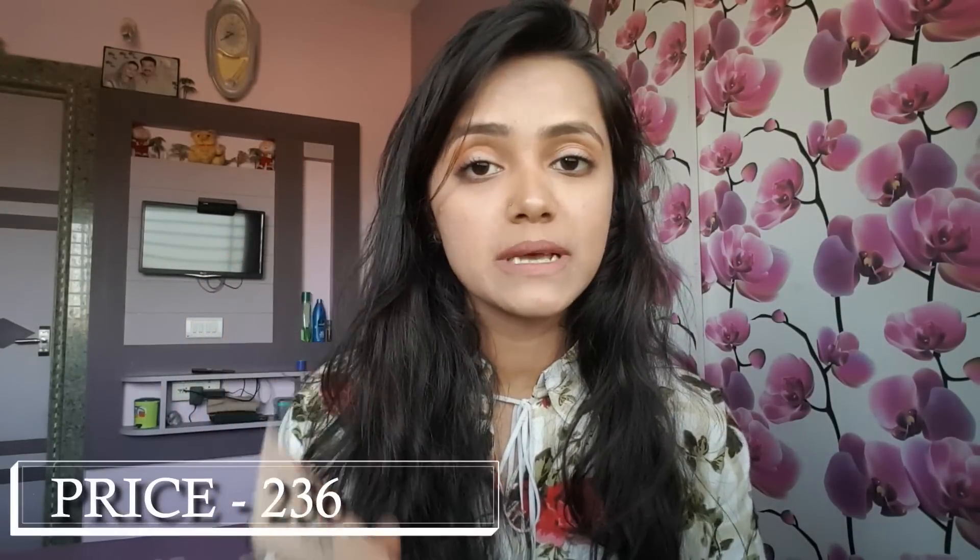The third thing I wanted from Nika is this Lakme CC Cream. I am in the shade Beige, it provides SPF 30, and its price is 236 rupees. In 236 rupees you get 30 grams.